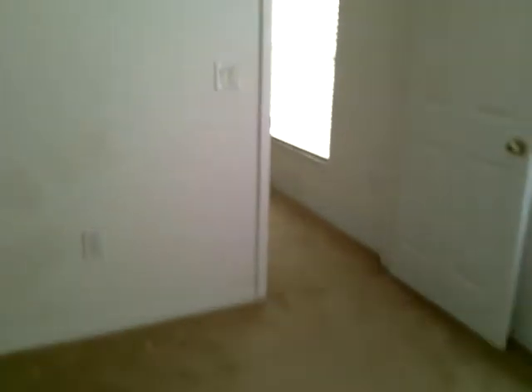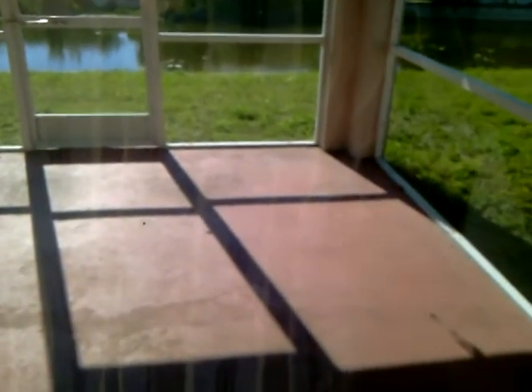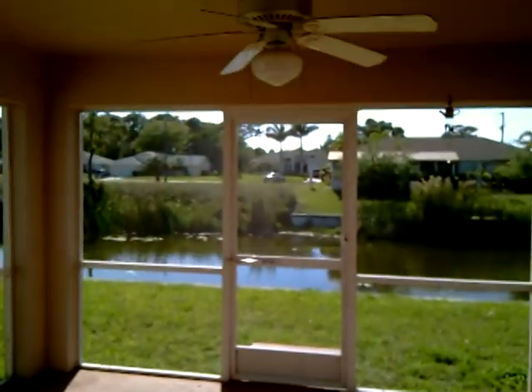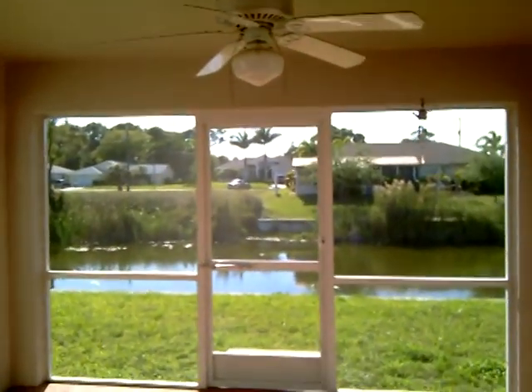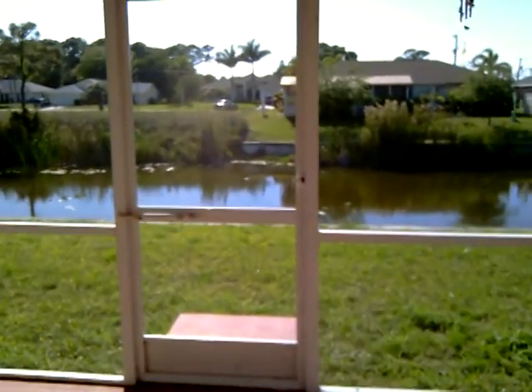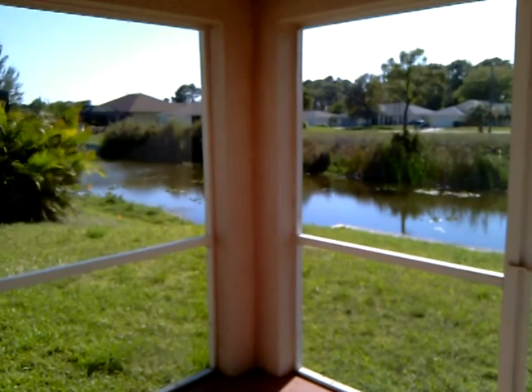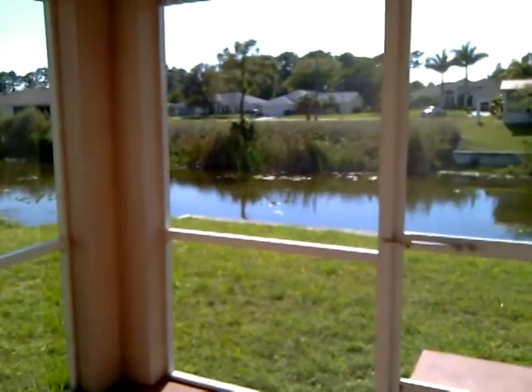A lot of house, and I told you you wouldn't believe the price — I'm putting it on the screen right at the end. Here's your lanai — you're going to sit out here and enjoy a cocktail or a glass of lemonade, stare out at the water, and just start enjoying that Florida lifestyle. Isn't that a view? Can you imagine your own boat tied right up outside your back door?